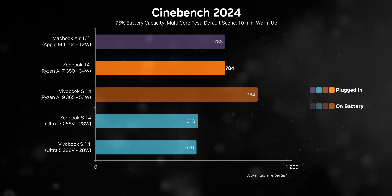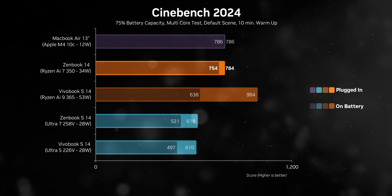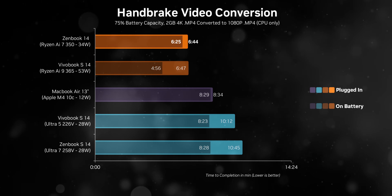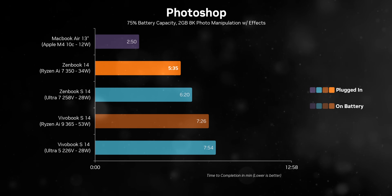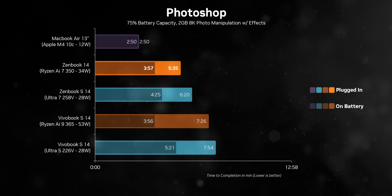But how does that translate to performance on battery? Honestly, it's shockingly solid. For the first 25% of battery life, performance is very close to what you get when plugged in. It looks like Asus and AMD have done some serious tuning, because the performance gap is nearly on par with the M4 MacBook Air - the gold standard for battery-optimized performance.